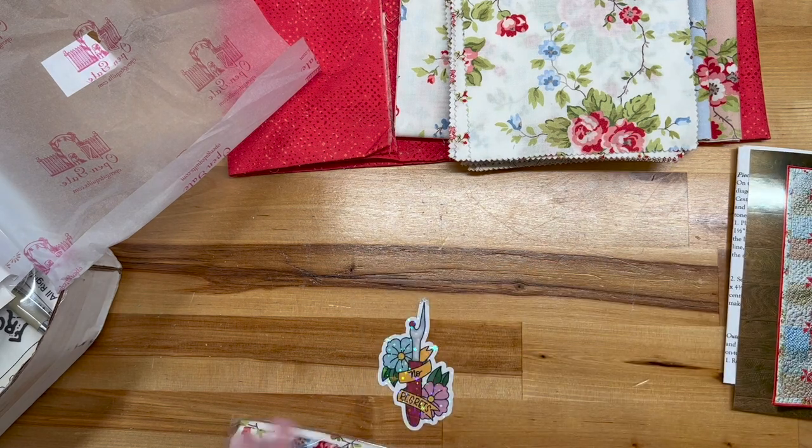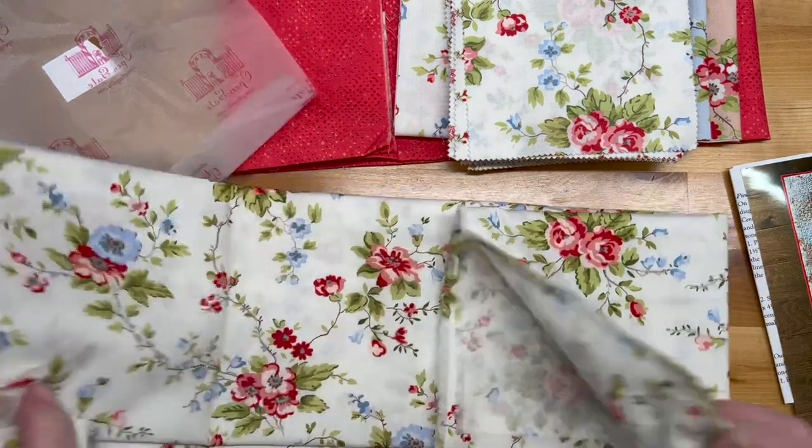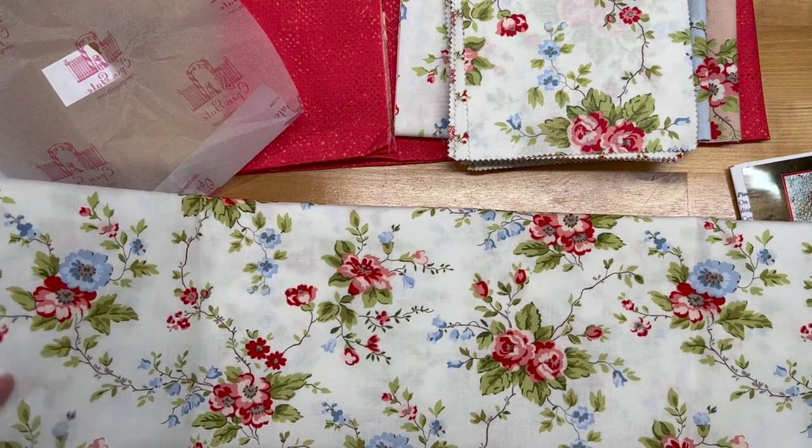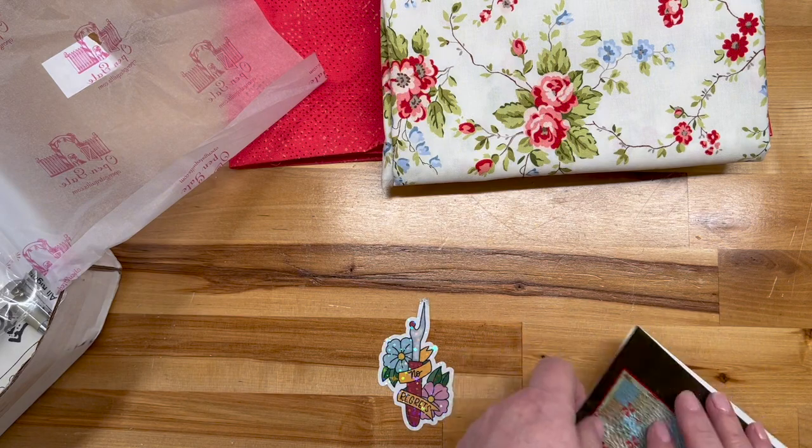They have also provided the backing for me, and it is this very, very pretty fabric. That's beautiful. So that's the first project.